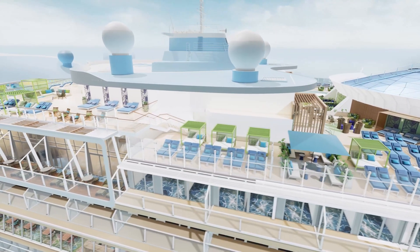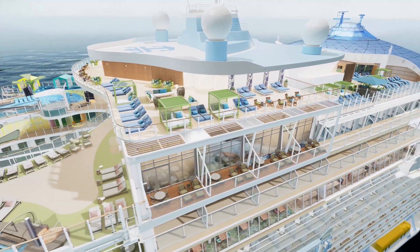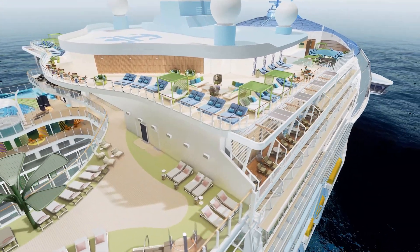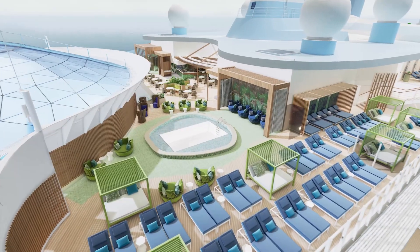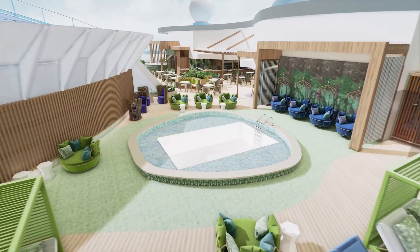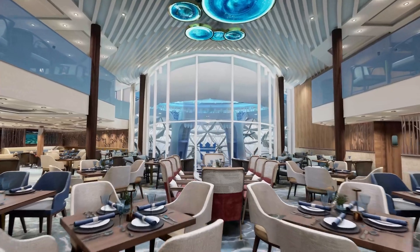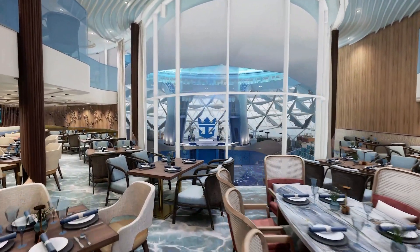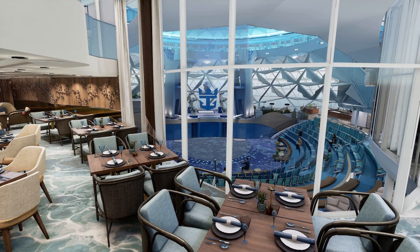The last neighborhood is the Suite Neighborhood — an improvement on what was trialed on Wonder of the Seas with an exclusive area, but now much bigger with a three-story suite area. It has a two-story pool deck with its own pool, hot tub, and lots of sun beds, plus two exclusive restaurants and a bar. There's also a two-story coastal kitchen with views of the aqua show, so suite guests might be able to reserve a table and watch the show at the same time. This looks a lot better and improved compared to Wonder of the Seas.